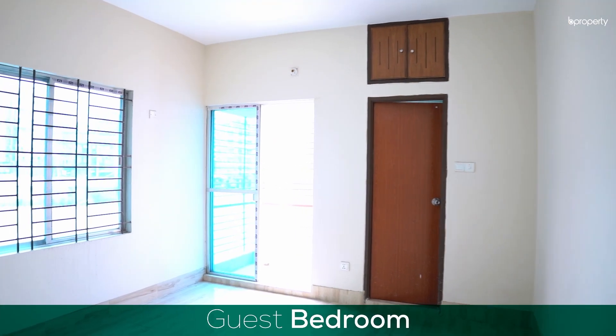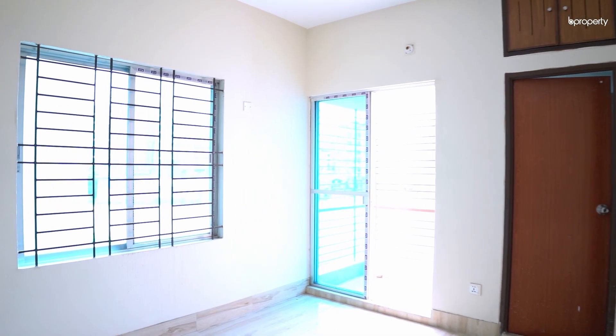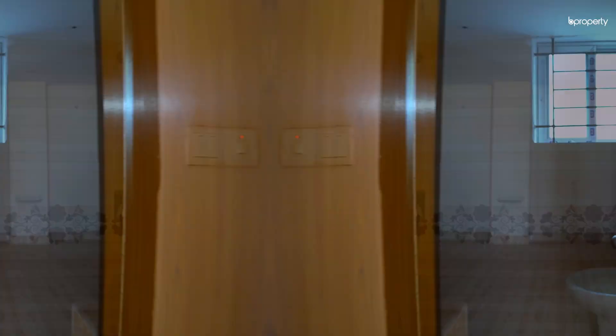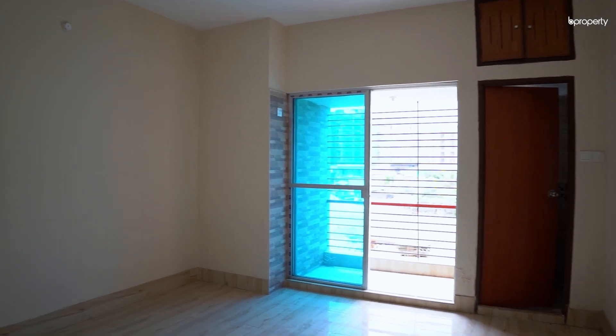This is our fourth bedroom — this is our guest bedroom. It is spacious, properly lit and airy. Attached to the room, we have a bathroom. This is our third bedroom, which is our child bedroom. The room has a proper ventilation area.